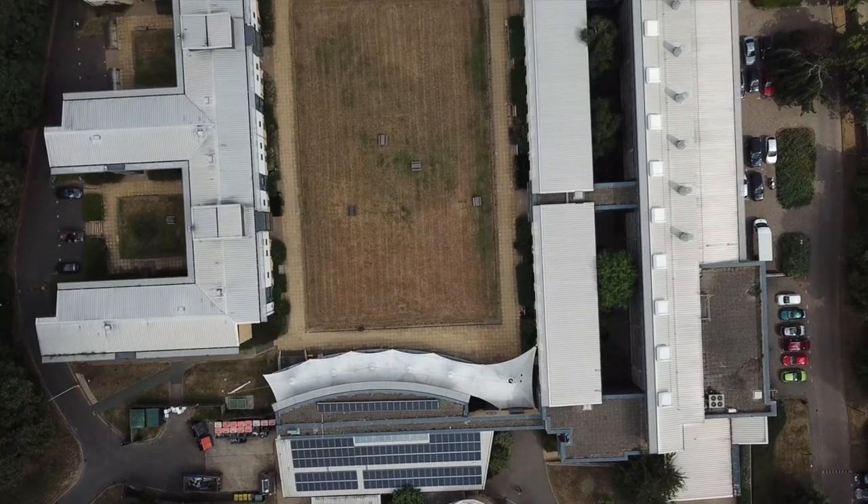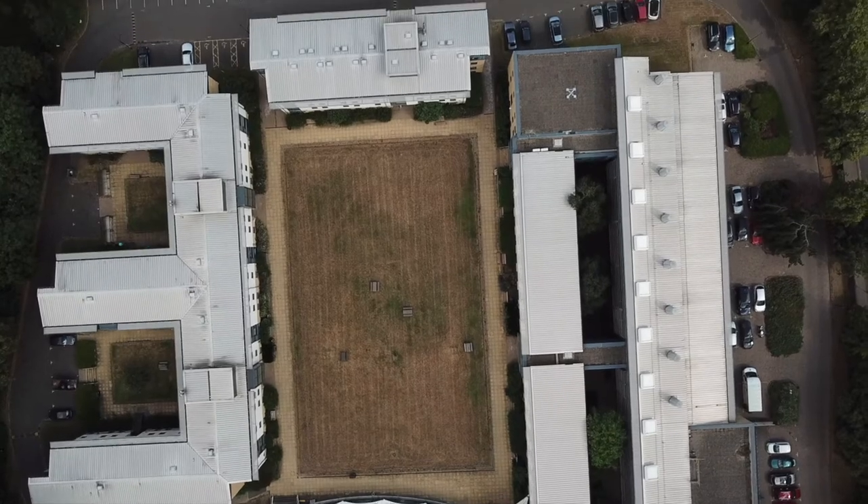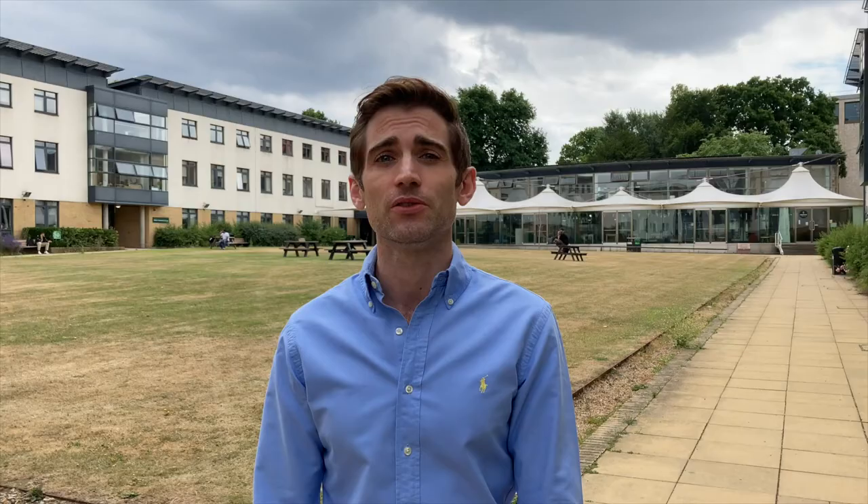One ambition for the new buildings on Roehampton Lane was to say something through those buildings about our Methodist heritage and about the values which are held dear by the Methodist Church. We wanted to do that in ways which spoke not just to Methodists but to people of all walks of life, people of all faiths, people of no faith.